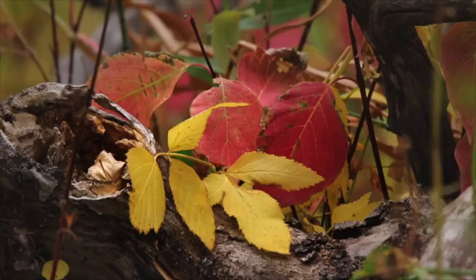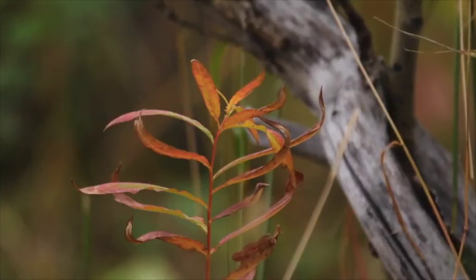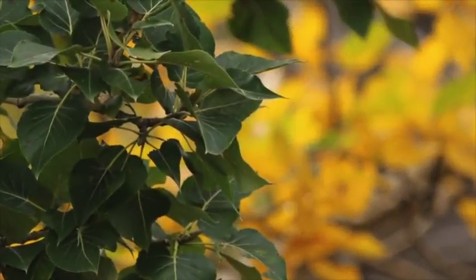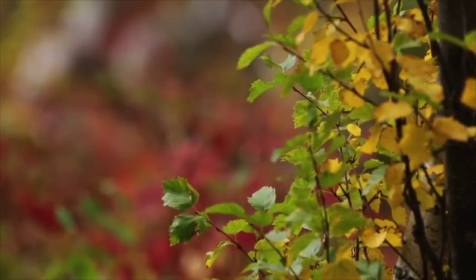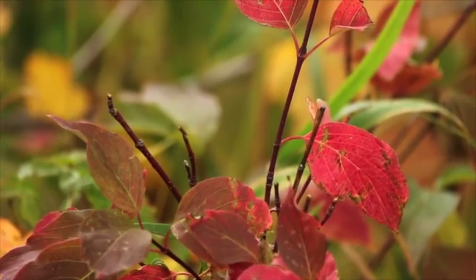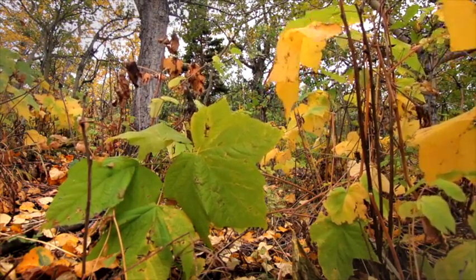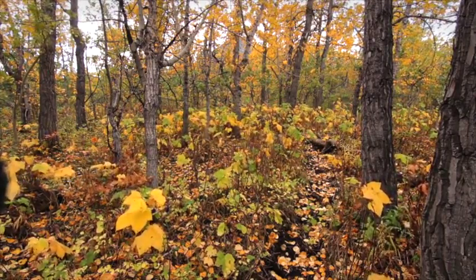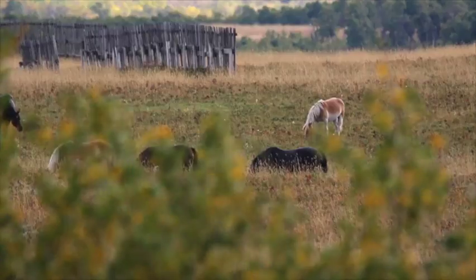Well, looks like fall is here, but you still got to look down pretty low to find any color. The forests are all still fairly green, but if you look down low among the shrubs and little plants on the forest floor, that's where you'll find the color. This is what the forest floor looked like down around Waterton — cow parsnip turning color — but once you get out in the open, like here along Yarrow Creek, it's still fairly green.